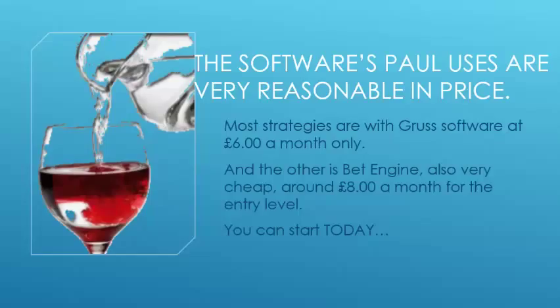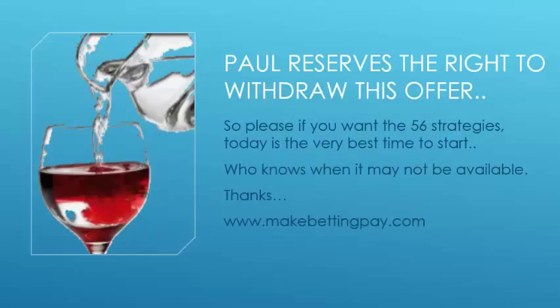The best part is you can start today. Paul does reserve the right to withdraw this offer, so if you want the 56 strategies, today is the very best time to start — who knows when it may no longer be available. So today, have a look and grab Paul's 56 strategies. Thanks for watching. If you've come to this video other than from our sales page, you can find us at MakeBettingPay.com. On behalf of Paul Bent and myself, Steve Davidson, thank you for watching this brief overview on Paul's Win at Betting. Thank you.